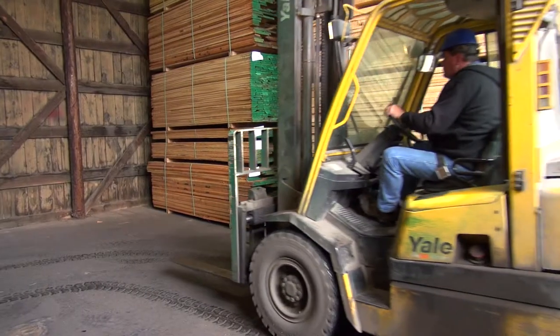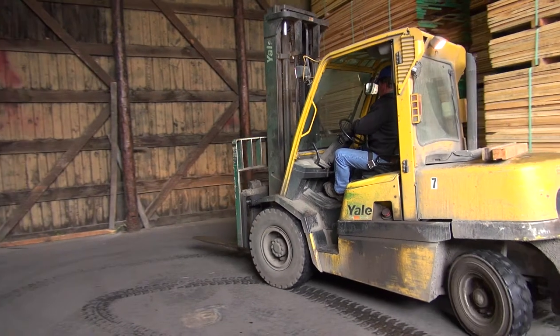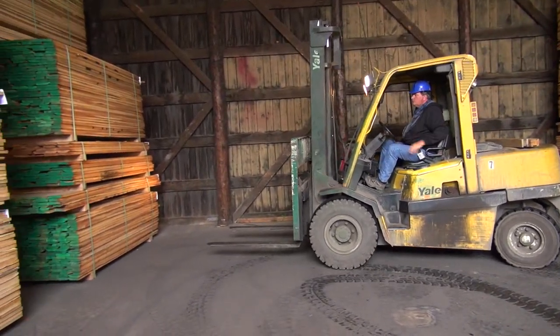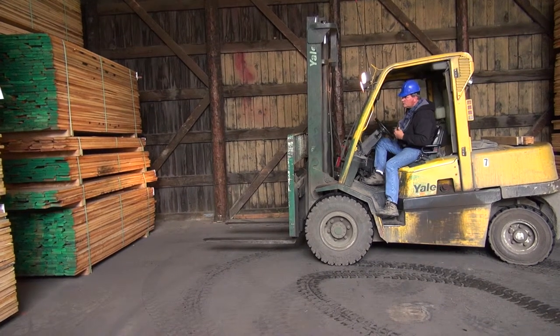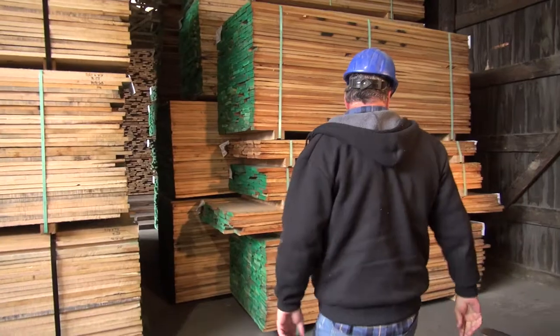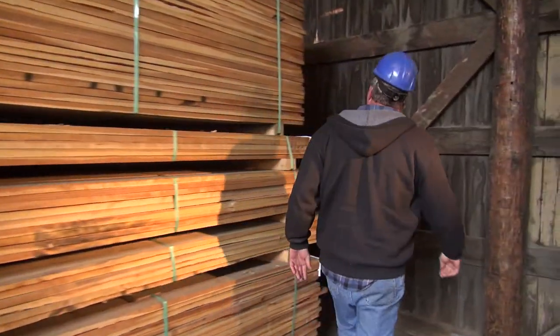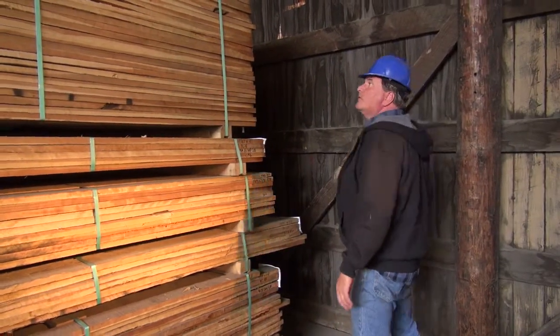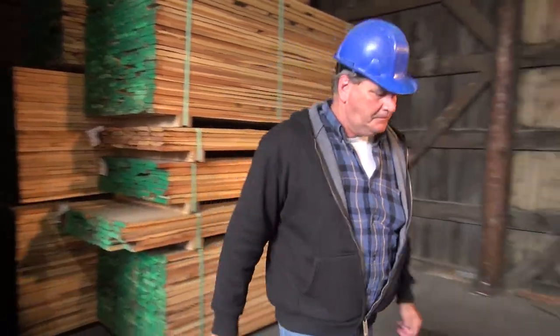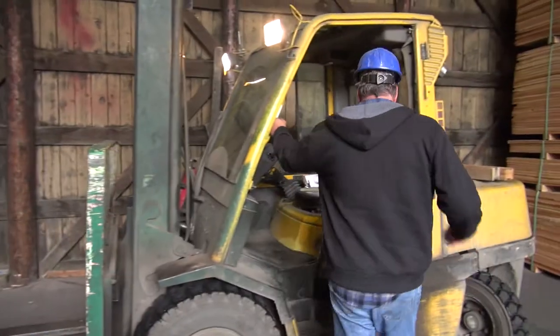When moving into a new situation, it is not always possible to fully assess it from the forklift. In these circumstances, a driver needs to get out of the machine and assess the area before using the forklift. Here a driver is assessing whether or not there is space for the pack of lumber he is carrying. The key is to be fully aware of the situation before taking action.